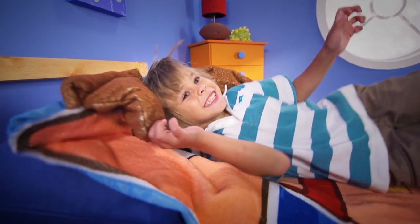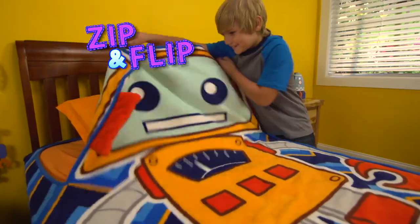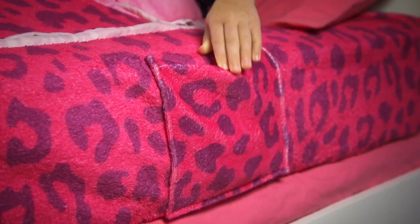I love my Zippy Sack! Zippy Sack fits just like a fitted sheet. Just zip and flip — so easy and neat. There's even a pocket to hide your stuff.